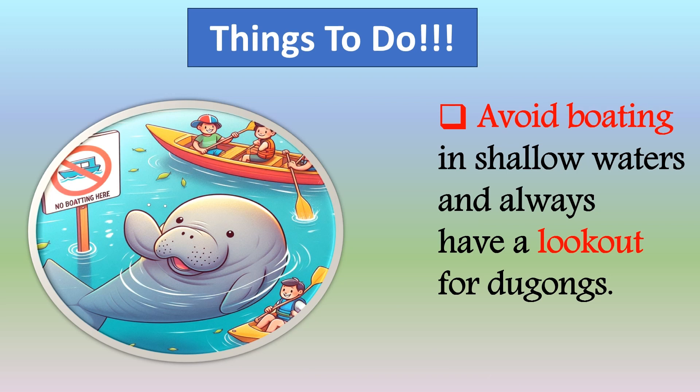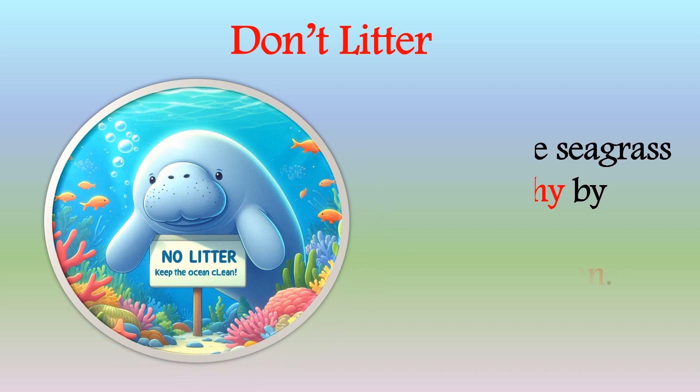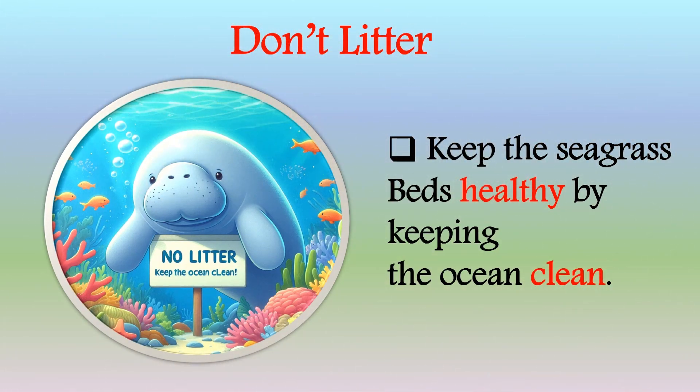We can bring about change by avoiding boating in shallow waters and always keeping a lookout for dugongs. Don't litter, and keep the seagrass beds healthy by keeping the ocean clean.